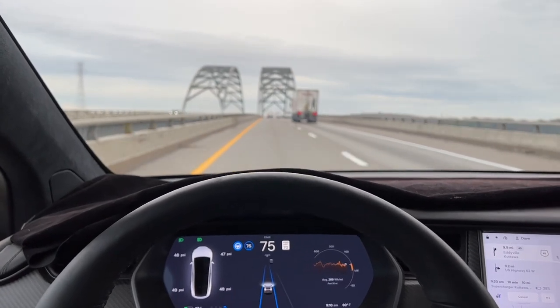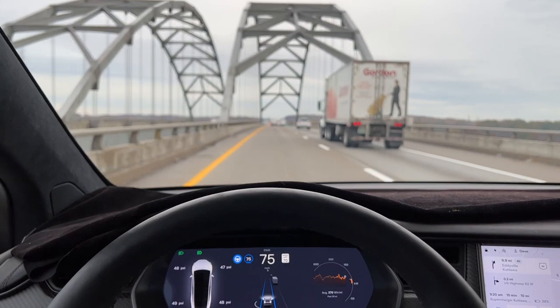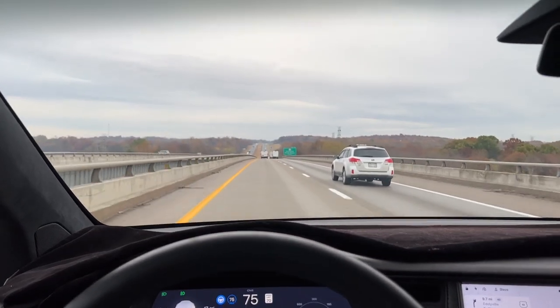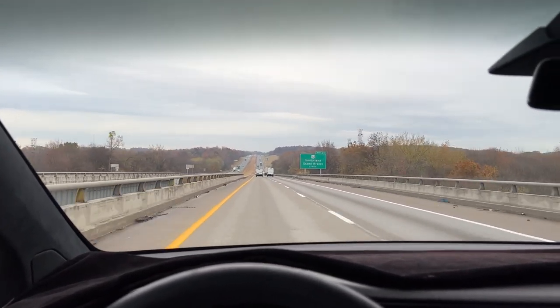Another riveted bridge crossing the Tennessee River — these rivers all flow into the Mississippi, I believe. We crossed the Tennessee River on autopilot.